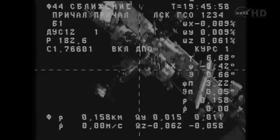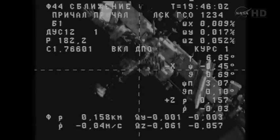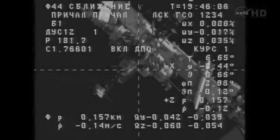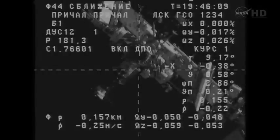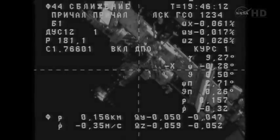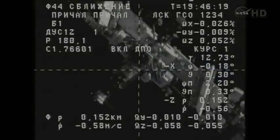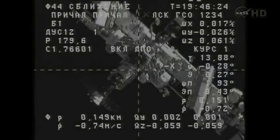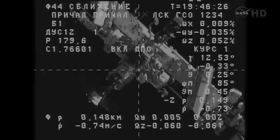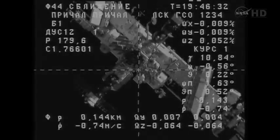Copy. That's complete. Final approach initiated, and after a few seconds of data analysis, the flight control team has told the crew to issue the command to resume final approach for docking. The distance now just 151 meters, as you can see in the lower left-hand quadrant of this cross-haired engineering view from the external camera on the Progress 58 craft.